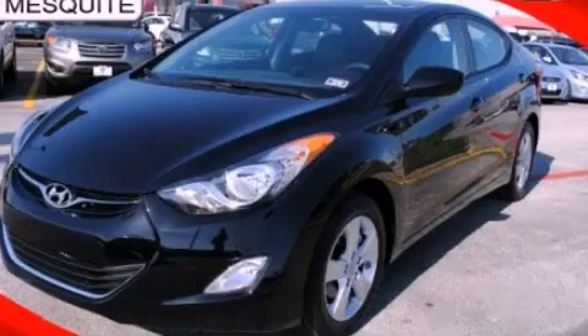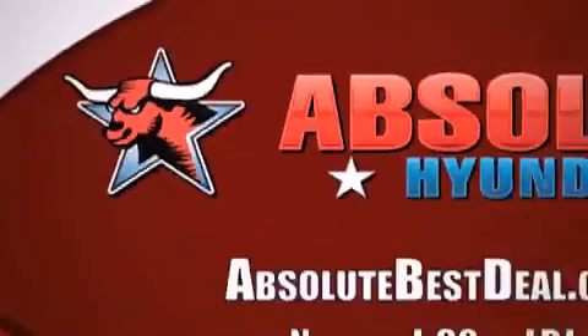Please call us today for more information on this great vehicle. All new Hyundais come with America's best 10-year, 100,000 mile warranty.